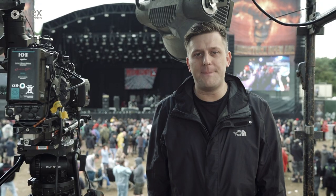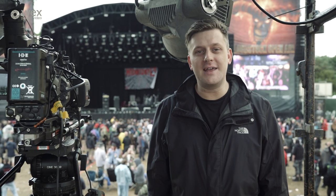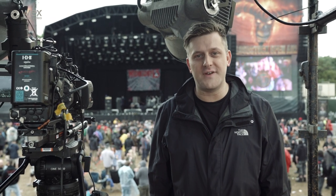My name is Mark Forer. I run a production company called Bound Films. We're here at Bloodstock Festival 2018, and I'm going to give you a little behind-the-scenes tour of how we do video here at the festival.